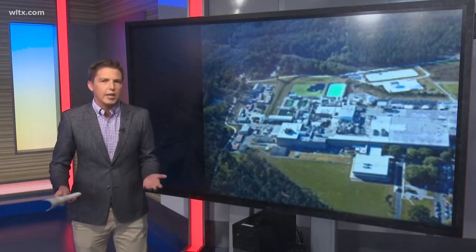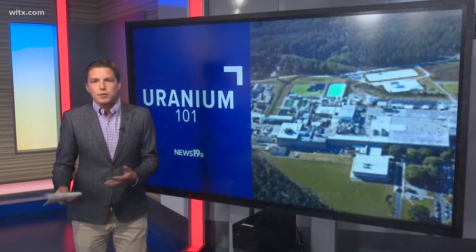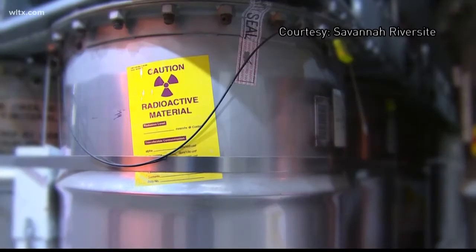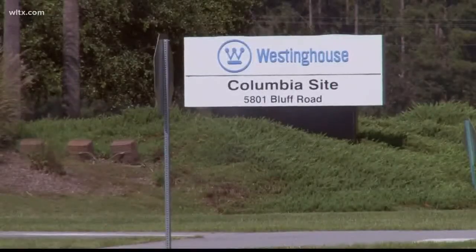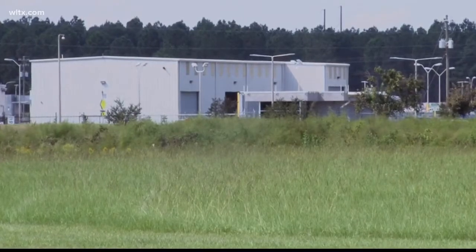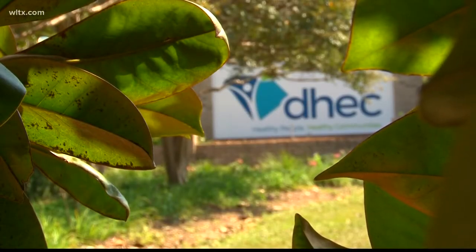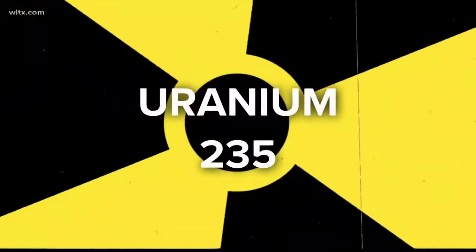We wanted to give the public a kind of uranium 101 because we had a lot of the same questions you did — what's it used for, how's it made, and how dangerous is it? According to Roger Hanna with the Nuclear Regulatory Commission and the South Carolina Department of Health and Environmental Control, uranium is a natural element that has a level of radiation less than 1%. In fact, DHEC says you might have come across it naturally already in groundwater or rocks. Hanna agreed, saying it's likely that most people would be exposed to some uranium at some point in their life. Isotope uranium-235 is the radioactive part of the element.